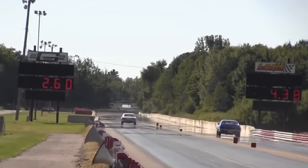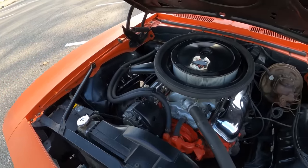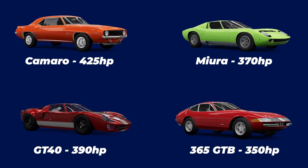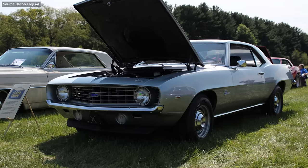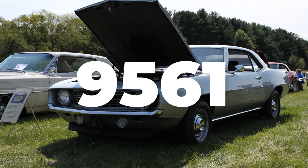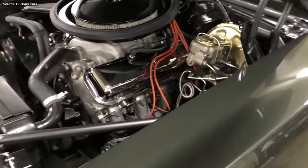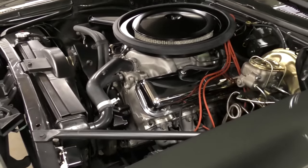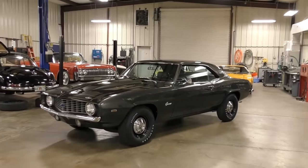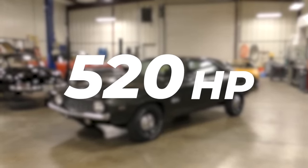This was the COPO Camaro: a stripped-down version with zero extras, except for the big-boy 427 V8 which made more horsepower than any supercar of the day — to be precise, 425 hp. Only around a thousand COPOs were made, designated number 9561. Then there was the number 9560, the same in every way except it had an all-aluminum ZL1 engine developed primarily for Can-Am racing. It was more powerful, lighter, and with a proper tune capable of dishing out over 500 horsepower at the wheels.